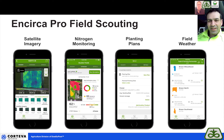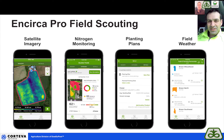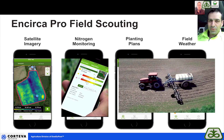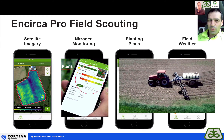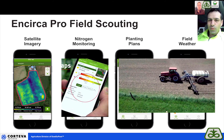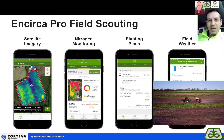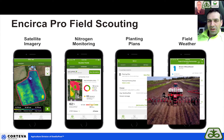We have satellite imagery, which allows us to do speed scouting — it's a great tool to monitor your fields through the growing season, and our growers really like that feature. We also have nitrogen monitoring, so you can keep track of your nitrogen at a field level throughout the growing season through the VT/R1 growth stage, making sure you have adequate nitrogen available for your crops. You can also view your planting plan.